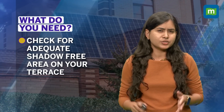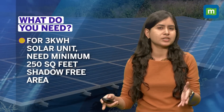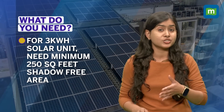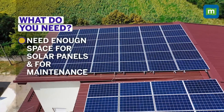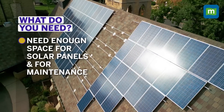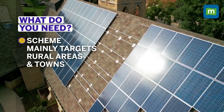You need to see if the house where you plan to get rooftop solar installed is registered in your name, because installation on rented accommodation is not covered under the government scheme. Next, check if you have adequate shadow-free area on your terrace. For a 3 kilowatt-hour solar unit, you need a minimum of about 250 square feet of shadow-free terrace area in the right direction. Also check whether it's a ground-floor house or a flat, as the panels need to be accessible enough for maintenance. This nationwide scheme is mainly targeting rural areas and smaller towns.